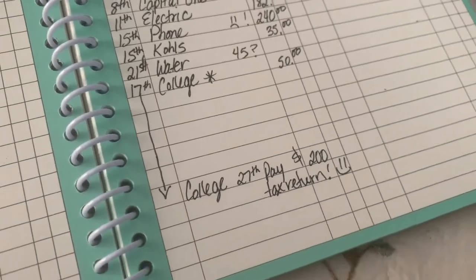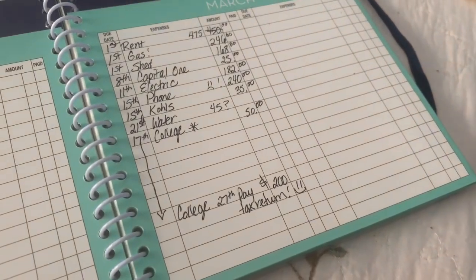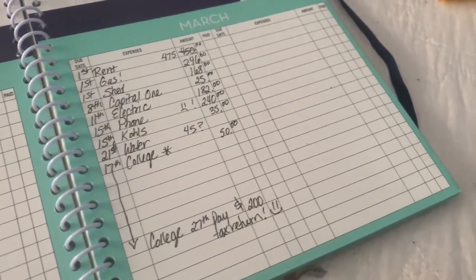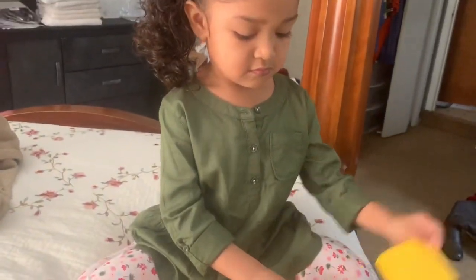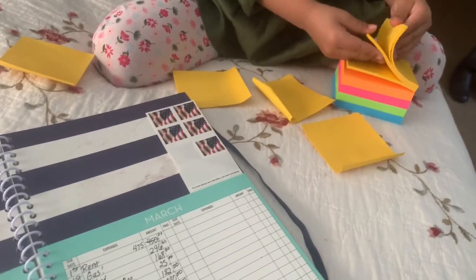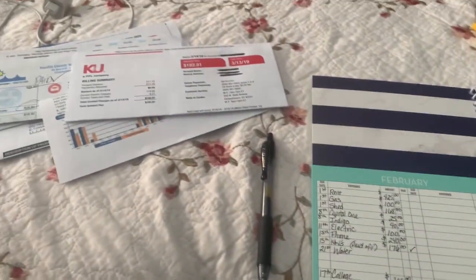I guess that is everything that I've put in here. I always put my stamps inside the pocket. That is everything for the month of March and I hope you guys enjoyed the video.